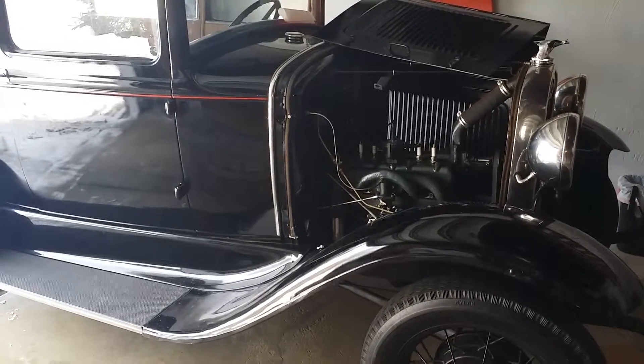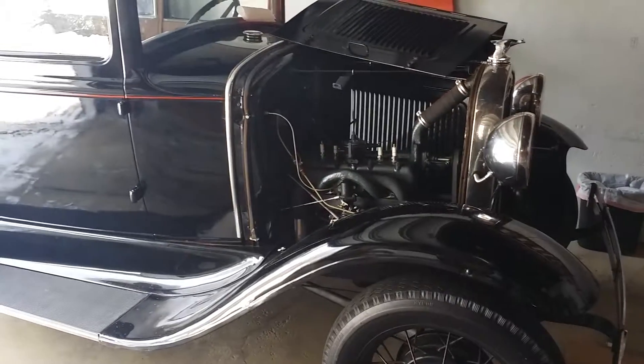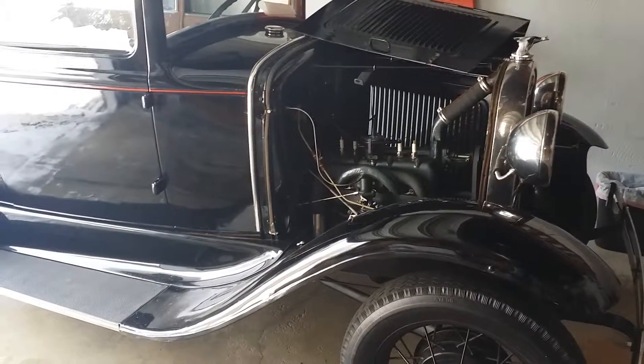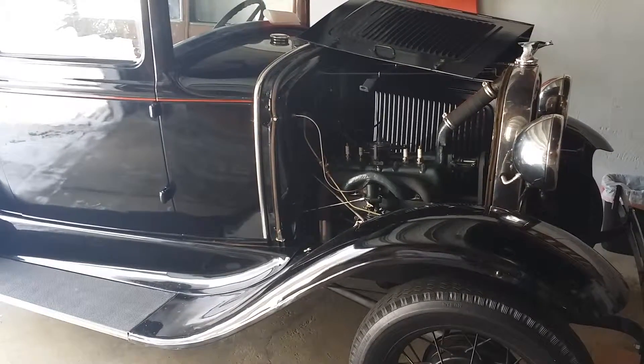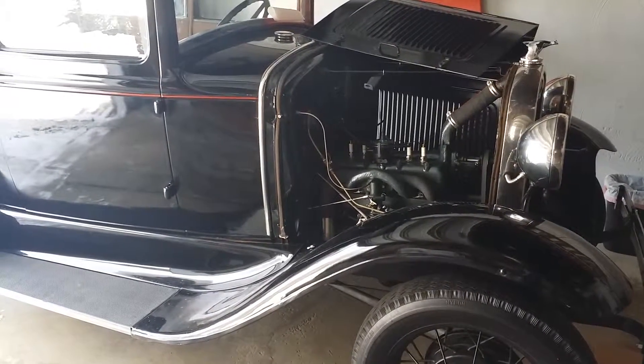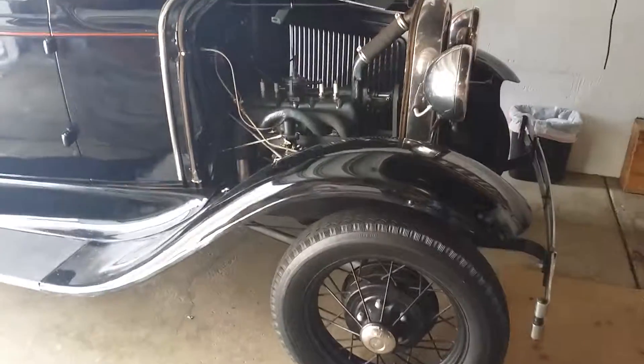Amazing that this 83-year-old piece of technology runs as well as it does, but that's because it's been maintained and restored. Still, technology is technology — and it's a carburetor, with a lot of vacuum and squirting and stuff like that, but pretty neat.